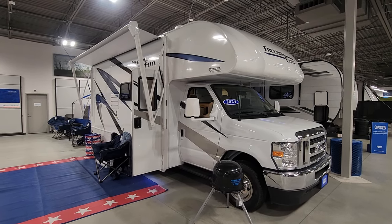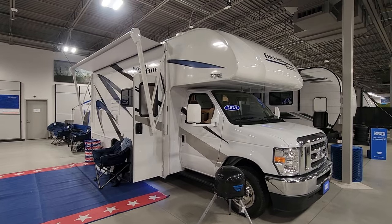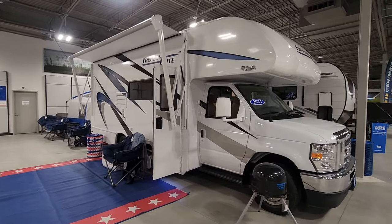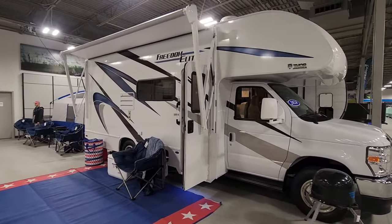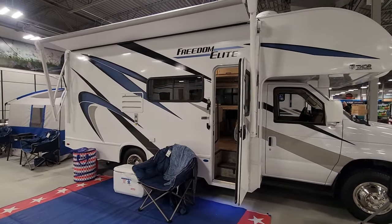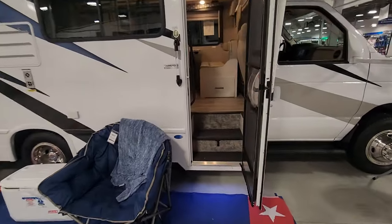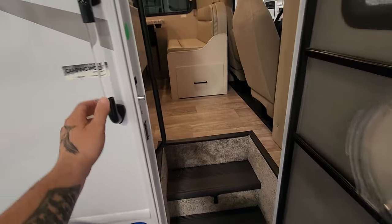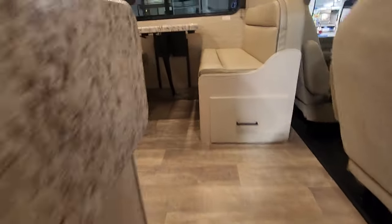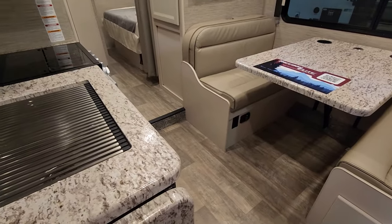Here's a brand new 2024 Class C Freedom Elite — a very small Class C, model 22 FE. Nice colors, nice looking small compact Class C motorhome. Let's take a look inside this beautiful unit.